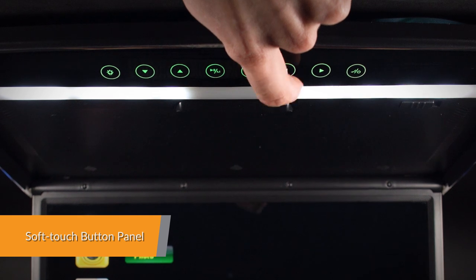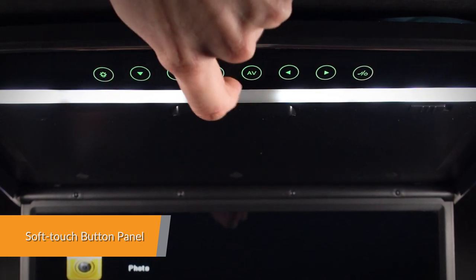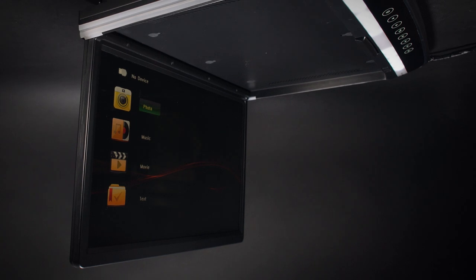With our exclusive soft touch button design, operating the unit becomes simpler and offers a more elegant appearance.